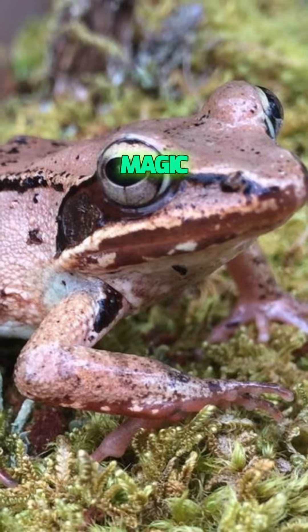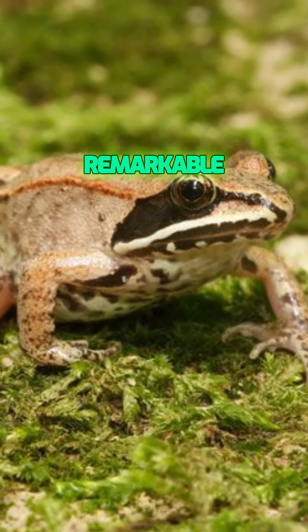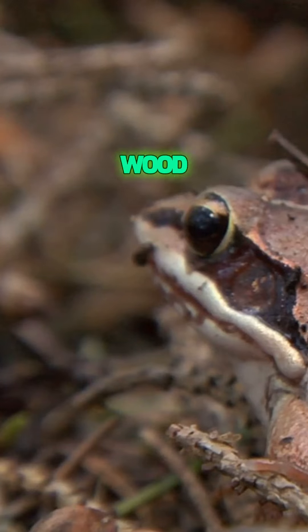It's like nature's very own magic trick. So next time you're out in the woods, keep an eye out for these remarkable little survivors. The wood frog is small but incredibly resilient. Nature never ceases to amaze, does it?